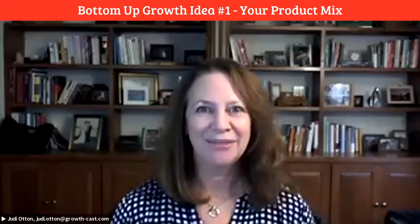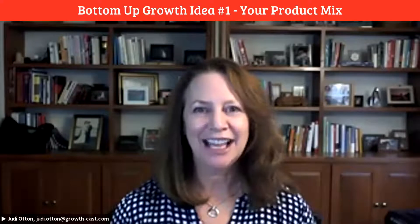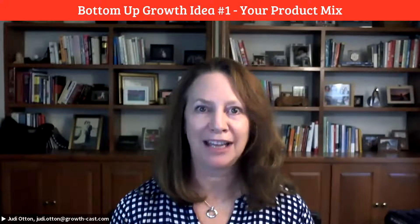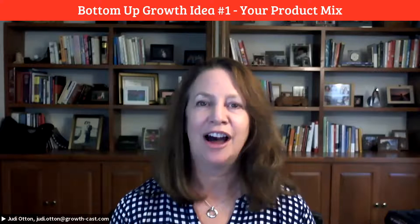Hi, I'm Judy Otten with GrowthCast. Last week I introduced the concept of bottom-up growth, or bottom-line growth. Today I'm going to give you one of many ideas I have on how you can do that in your own business.